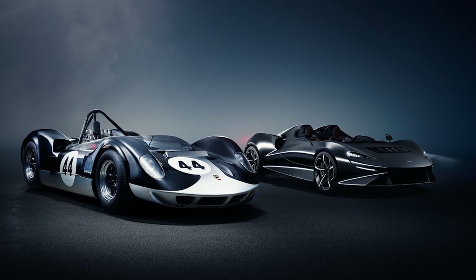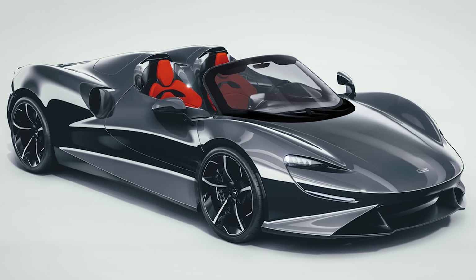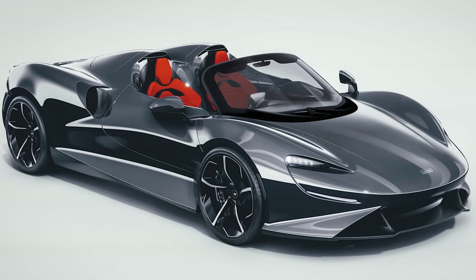Why not just make this car with a windshield? The Elva is intended as a throwback to vintage race cars from the 1950s and 60s, which had no windshields for better aerodynamics. McLaren wanted to recreate that unique look in a modern road car. But if you want the Elva with a windshield, you can get it — McLaren originally wasn't going to offer it, but customer demand made them add it as an option.